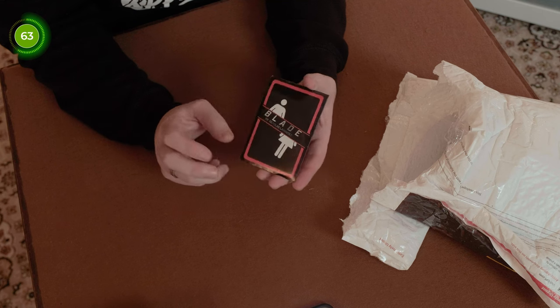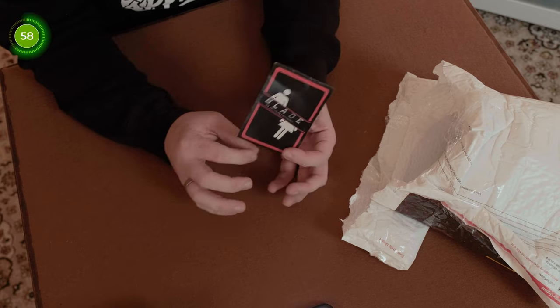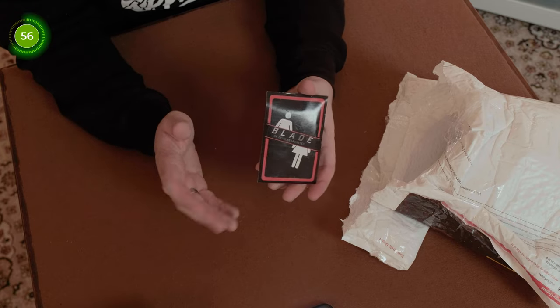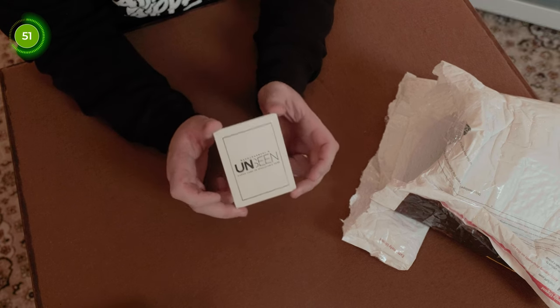Up next we have Blade by Nicholas Lawrence. This is currently £26 on the Magic World website. It's a really good trick — I've seen it when it was released. Basically you get a card, split it in half, move the pieces, and you can fuse it back together in front of the spectators. Very interested to try this one out.